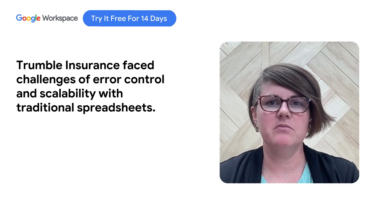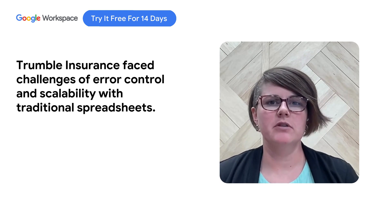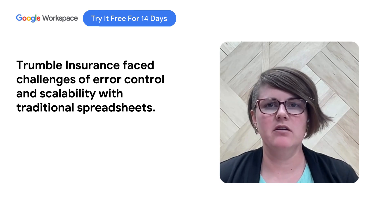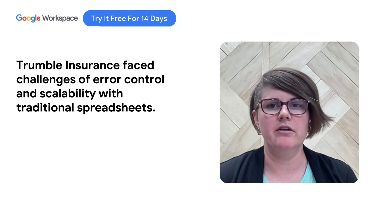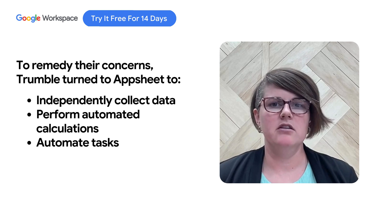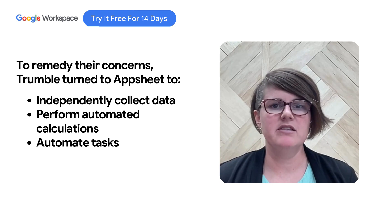As our agency developed systems and processes built into Google Sheets, we arrived at a place where it just became hard to collect the data in a spreadsheet and perform simple calculations without error. So we needed to build a user-friendly app that would collect the info without access to back-end data, and we also needed this app to perform calculations based on the data entered and automate tasks based on what data was entered.